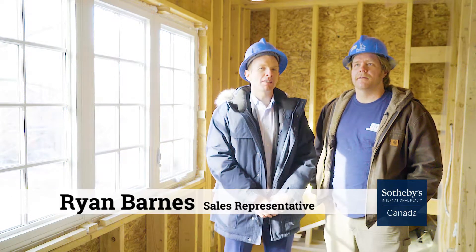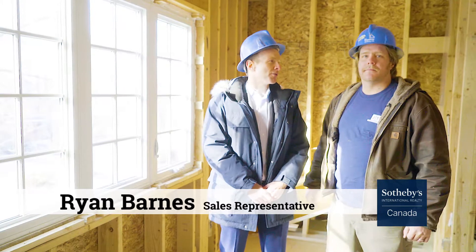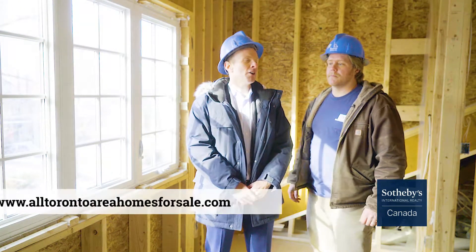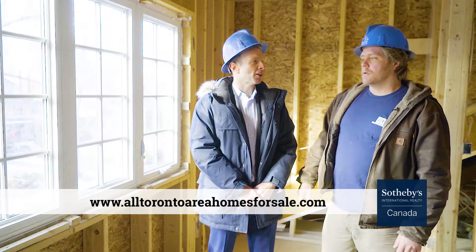We are now talking windows. They came in at number 10 on HGTV's list. Teddy, I've heard all sorts of numbers thrown out there on windows, so I'm not even going to guess here. If you're looking at a good mid-level window, how much is that going to cost?